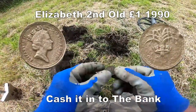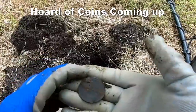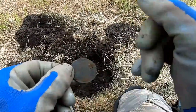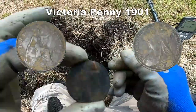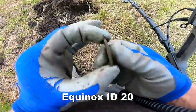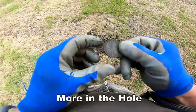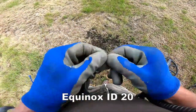A pound coin. And I reckon that'll be somewhere — Victoria length. Victoria. Is it a penny? 18... 19... 19. That's a different penny.